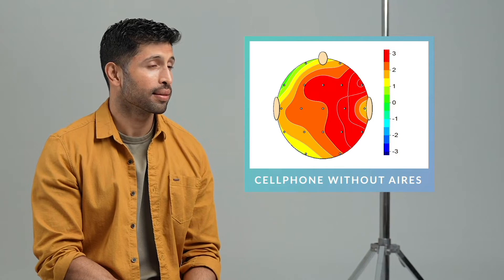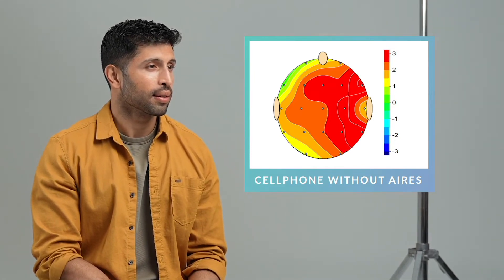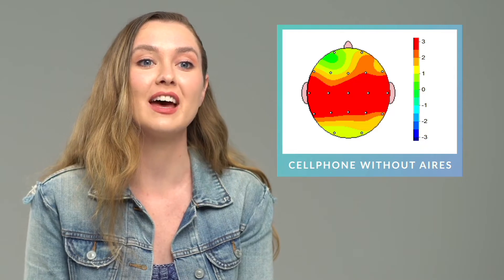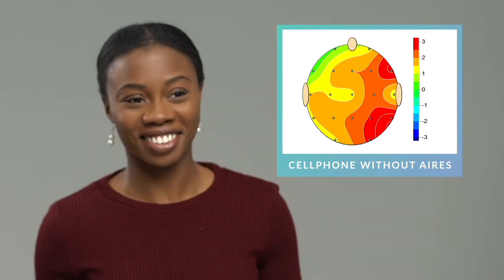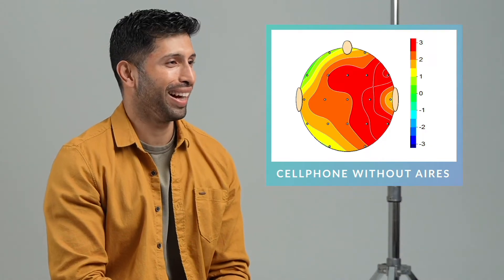The one on the right there is what you look like after 10 minutes of having the phone up against your head with no Ares device. That's wild. It's very significant — there's a lot of red on there. I can't believe how much EMF actually affects the brain. That's insane. Definitely going to think twice about taking phone calls, at least close to my head.